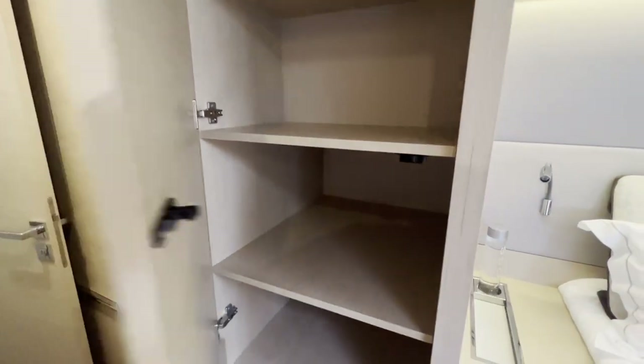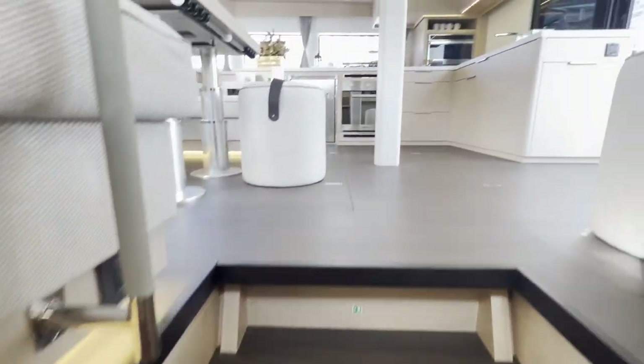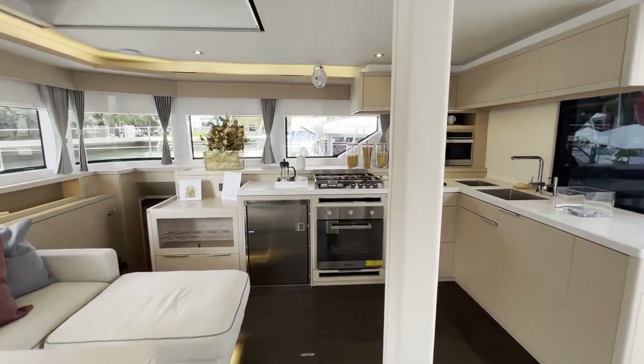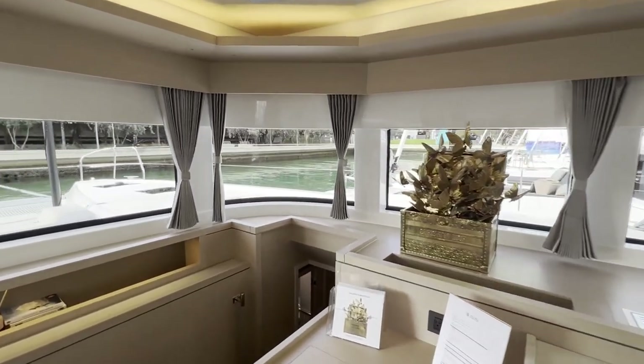Look at this — but wait, there's more right here behind the door also. Okay, this was port side. Let's go check out the starboard side.